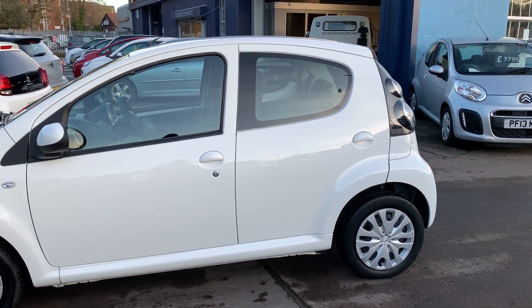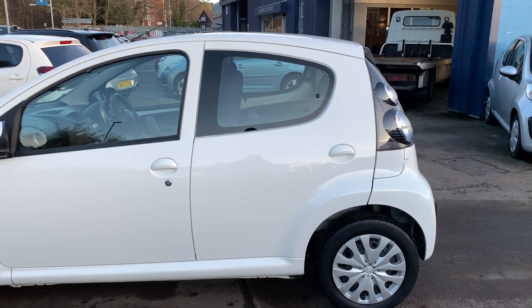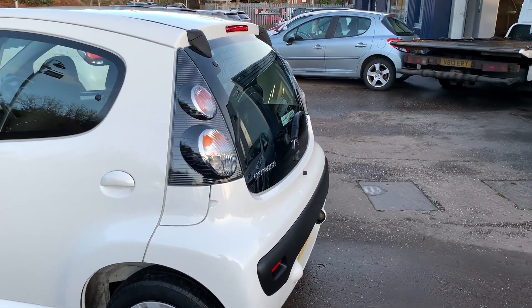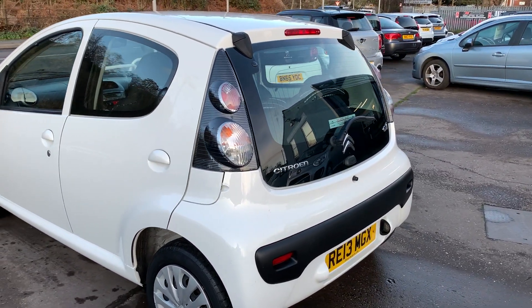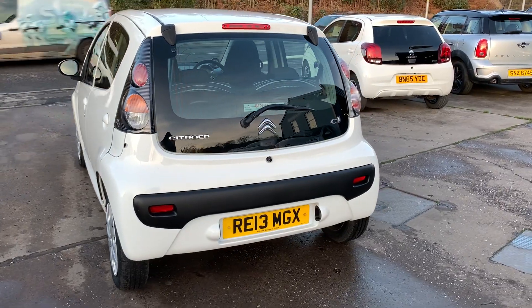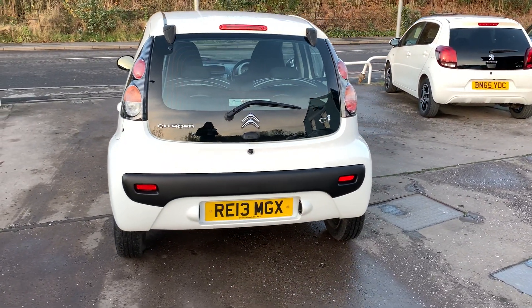The car has air conditioning, electric windows, it's a 5 speed, has a radio CD player, an auxiliary port, remote central locking, power steering, and road tax is exempt at 0 pounds. I'll show you inside.